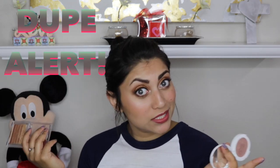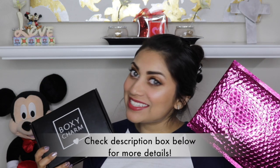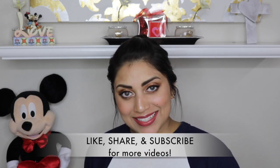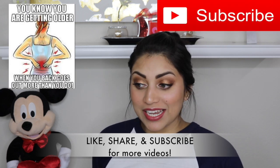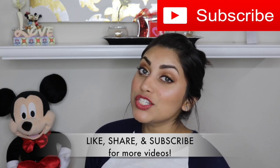Oh my gosh, I can't believe that we got this in this month's box — dupe alert! Hey guys, welcome back to my channel. Today I have my BoxyCharm and Ipsy bag to share with you guys. I'm so sorry that this video is going up so late, but I threw out my back this week, so that kind of delayed a few things. But today I could actually get out of bed, so I'm back!